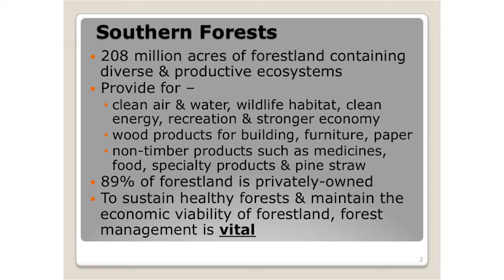The basics include wood products — the standards for building furniture and paper in general — and then those other non-timber products such as medicines, food, specialty products, and pine straw. So all those others that you don't typically think about as forest products. About 88-89% of forest land in the south is privately owned, which is kind of unique for the remainder of the country. To sustain healthy forests and maintain economic viability of forest land, forest management is vital — that's the tool that makes the engine run in a productive and desirable way.